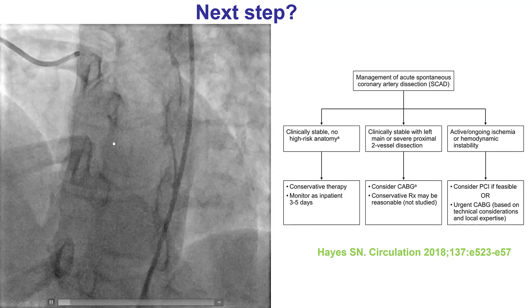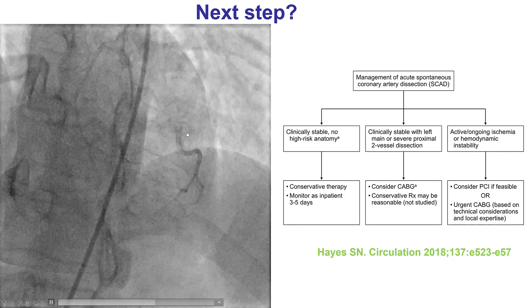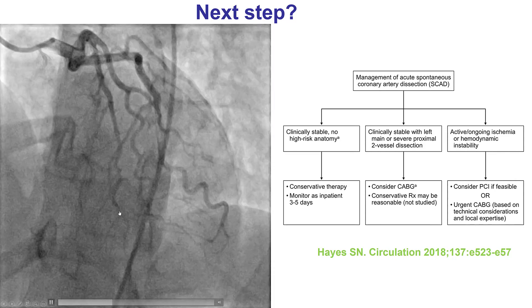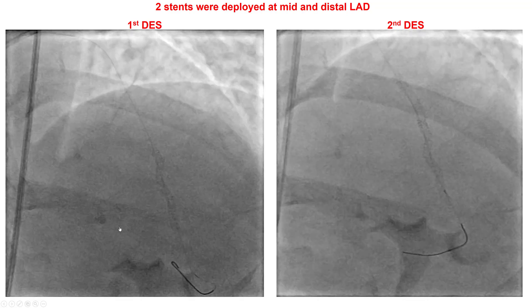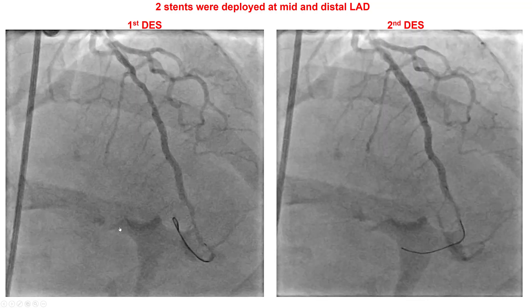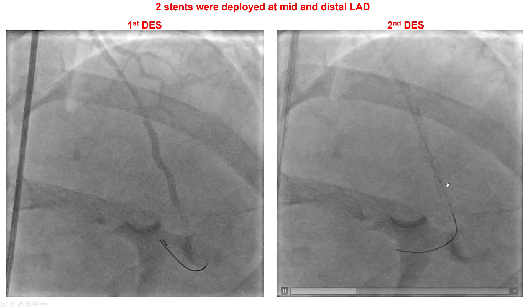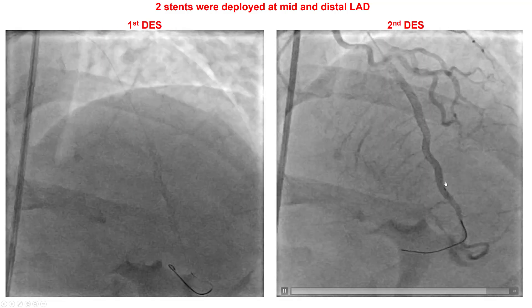In this particular case, after discussion with the surgeons and the intensive care team, the decision was made to proceed with PCI of the mid-LAD. Two drug-eluting stents were placed, successfully restoring flow into the LAD and improving the patient's symptoms.